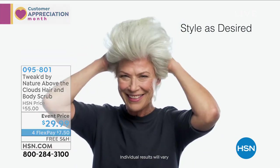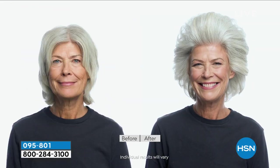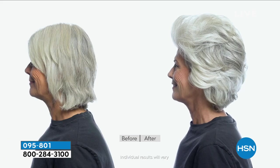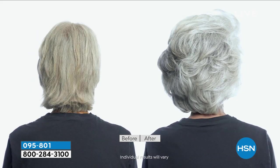Today it's $29.99, not $55. If you want massive volume — not just a little bit of volume — you've got to be trying Above the Clouds. This is what I use, just in a different fragrance. It smells so good — it's fresh, it's clean.